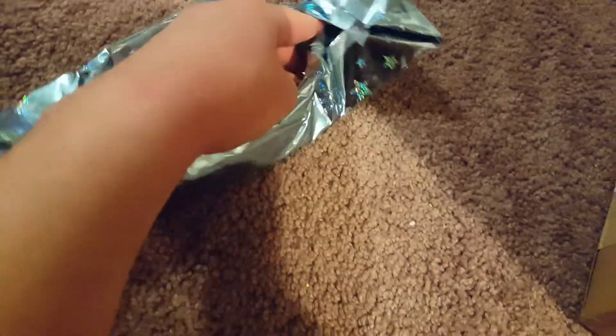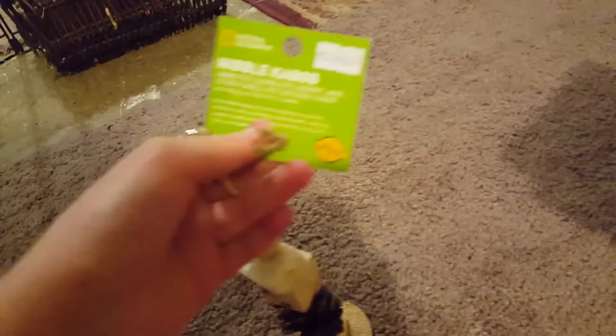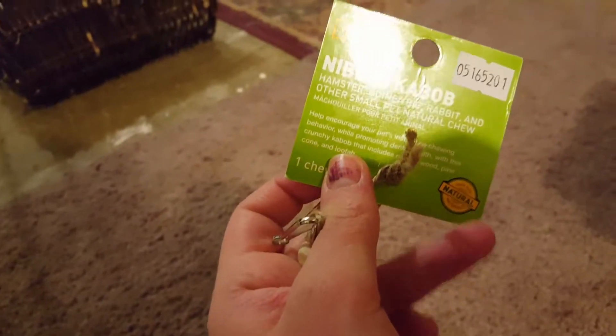Oh, look at this — this is so cute. A little hard opening with one hand. Oh, they got a little kebab hanging toy, this is so cute! I bet the bunnies are going to love chewing this up. It's called a Nibble Kebab from National Geographic.